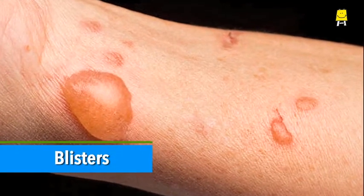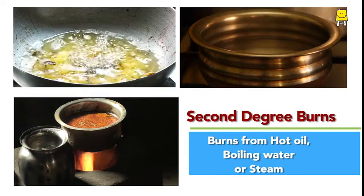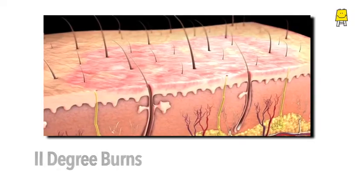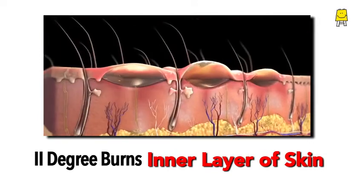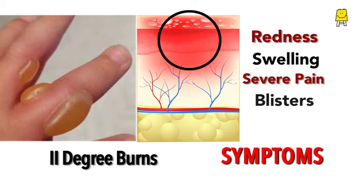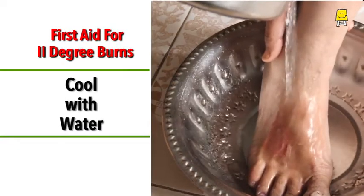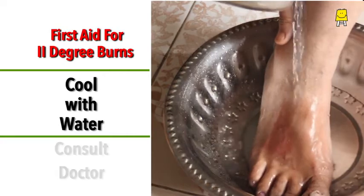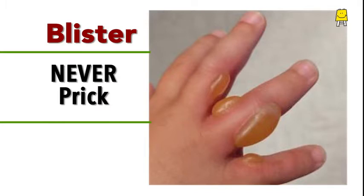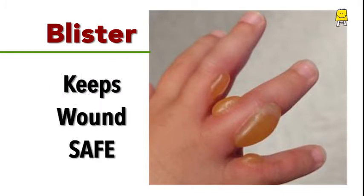Second degree burns are the ones that lead to blisters. These may occur when hot oil, boiling water, or steam is the cause of the burn. In second degree burns, the inner layer of skin is also burnt. Redness, swelling, severe pain, and blisters are the symptoms. In case of second degree burns, administer first aid by cooling the burn under running water and then get it examined by a doctor. Never ever prick a blister — this may lead to infection. Blisters help in keeping the burn wound safe.